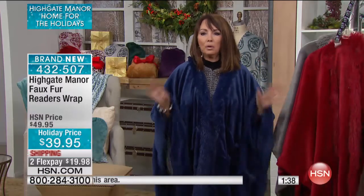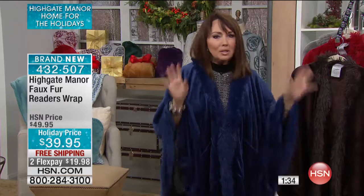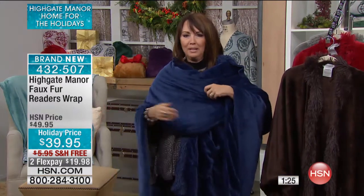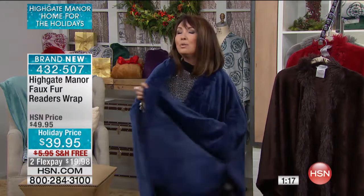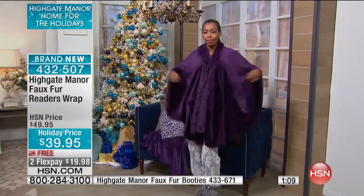I just think that you are going to find a multitude of opportunities when you're going out — it's not just for in the house. You can go out and be stylish and get all that insulation, have the two pocket detail, the hook closure so it won't blow open when it's blustering outside. And you can see that it fits different bodies. It's going to fit almost everyone on your list.